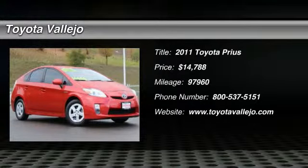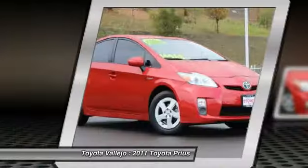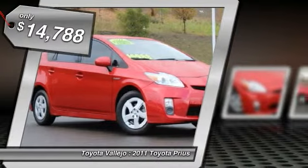Check out this 2011 Toyota Prius. 5D hatchback, 1.8L 4-cylinder DOHC 16V VVT-i, and CVT. You'll never pay too much at Toyota Vallejo!